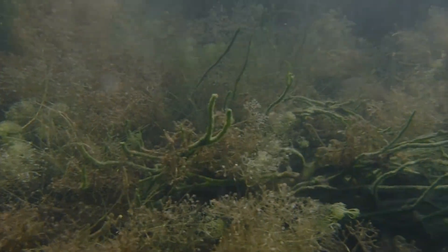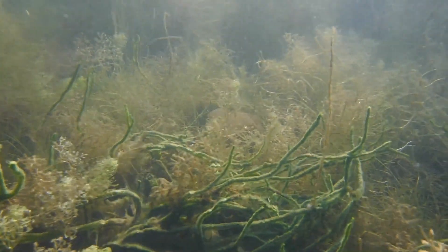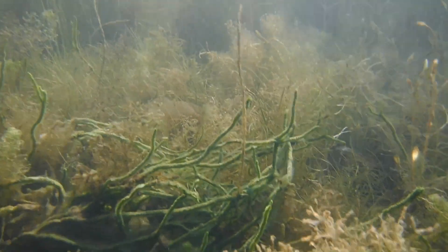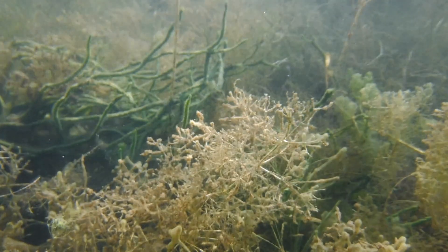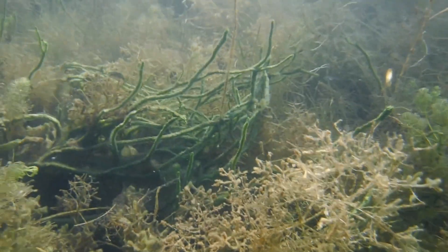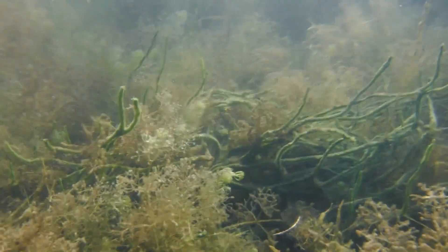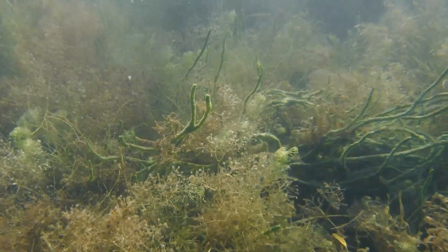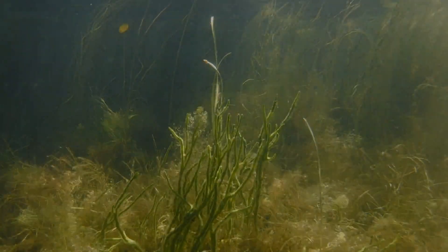Sponges are filter feeders, and they feed by pulling water into their pores using specialized cells that are lined with tiny hairs. The hairs beat rapidly and create a current that pulls water into the pores so the sponge can feed on tiny food particles suspended in the water column. Sponges eat plankton, bacteria, viruses, and other forms of single-celled organisms, and there are even sponges in the ocean that are carnivores.